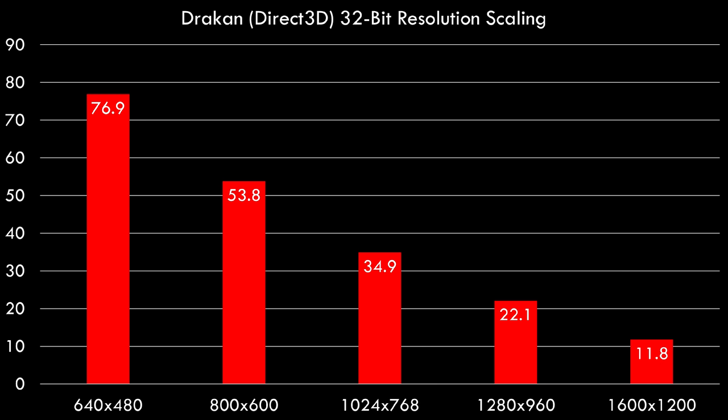Here we have Drakon — a more demanding game. As we crank up the resolution, performance takes a dive quickly; even at a low resolution of only 800x600 we are dipping below 60 fps, so this is a game you might want to play on a more powerful Radeon card.